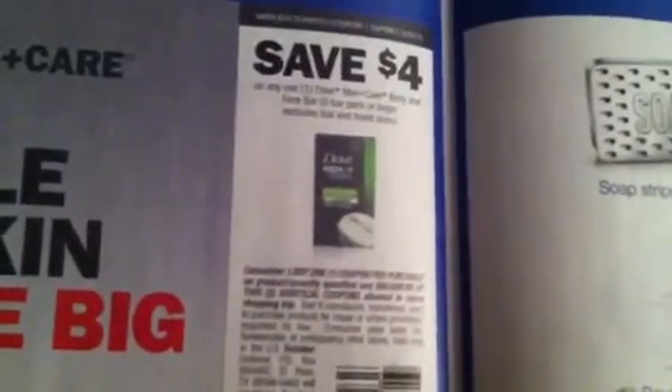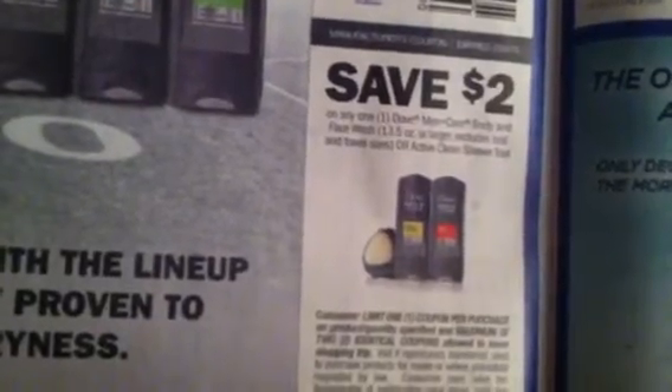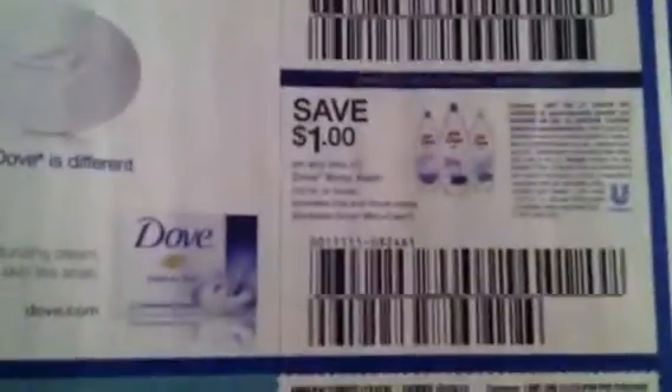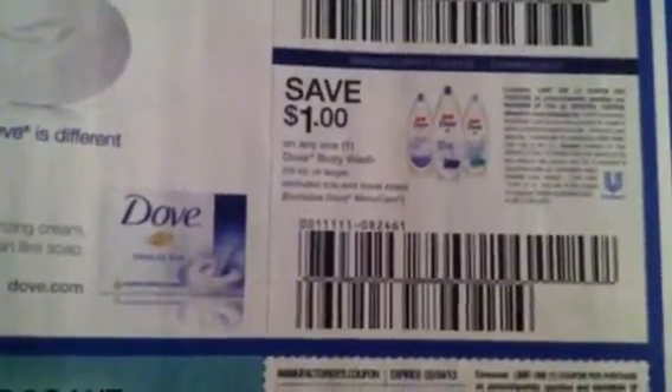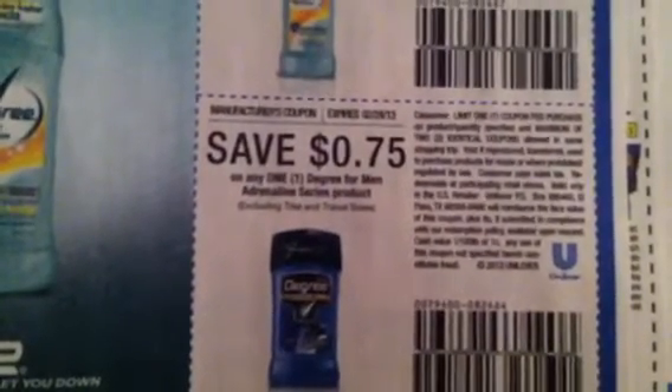There's $1 off any Dove Men's Care Antiperspirant or Deodorant. Here's a $4 coupon off the Dove Men's Care Body and Face Bar, six bars or larger. $2 off any one Dove Men's Body Face Wash. $1 off any Dove Beauty Bar, $1 off any Dove Body Wash, $0.75 off Degree Women's Expert Protection, and $0.75 off one Degree for Men's Adrenaline Series Product.